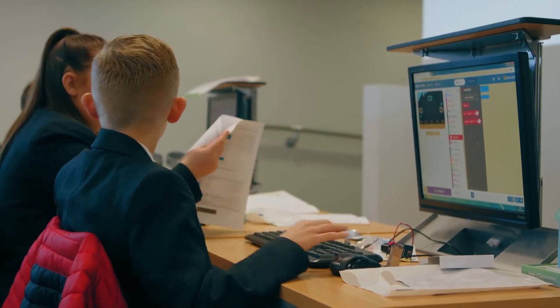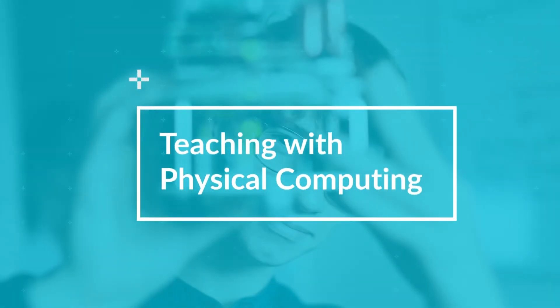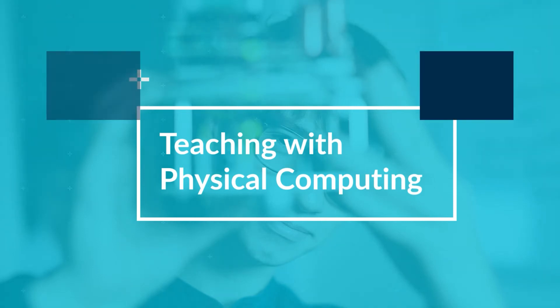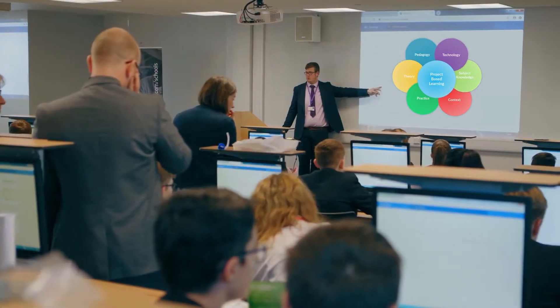Welcome to the ARM School Program. This video is taken from our teacher training program on edX.org called Teaching with Physical Computing. Whether you're new to teaching computing or a specialist, this program will set you up on a path to becoming an expert in delivering technology-enabled project-based learning in the classroom.